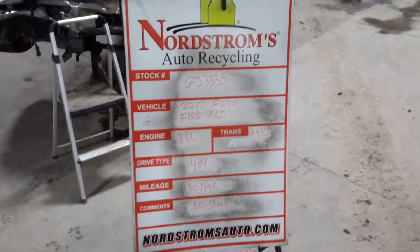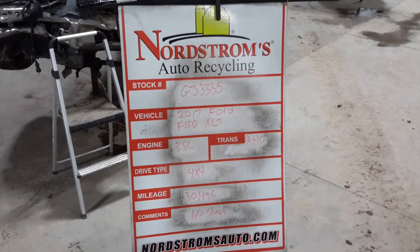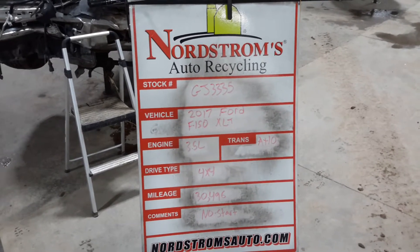Rock number GJ 3335. 2017 Ford F-150 XLT, 3.5 liter turbo EcoBoost gas engine, automatic 10-speed, four-wheel drive, with 30,496 miles.